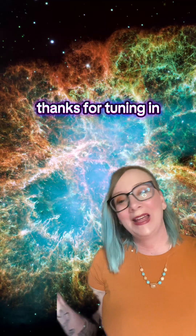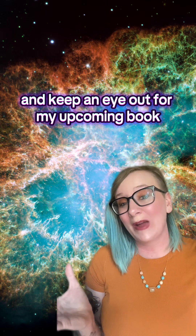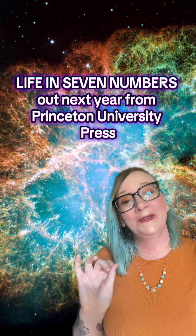Thanks for tuning in. If you like my science videos, consider subscribing, and keep an eye out for my upcoming book, Life in Seven Numbers, out next year from Princeton University Press.